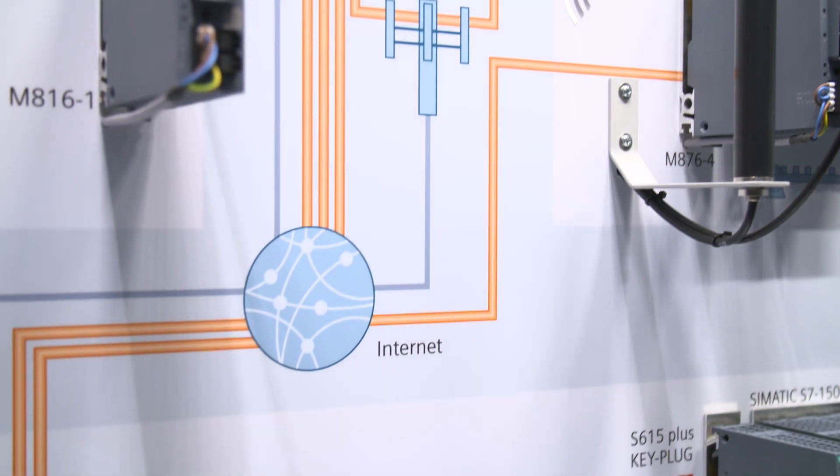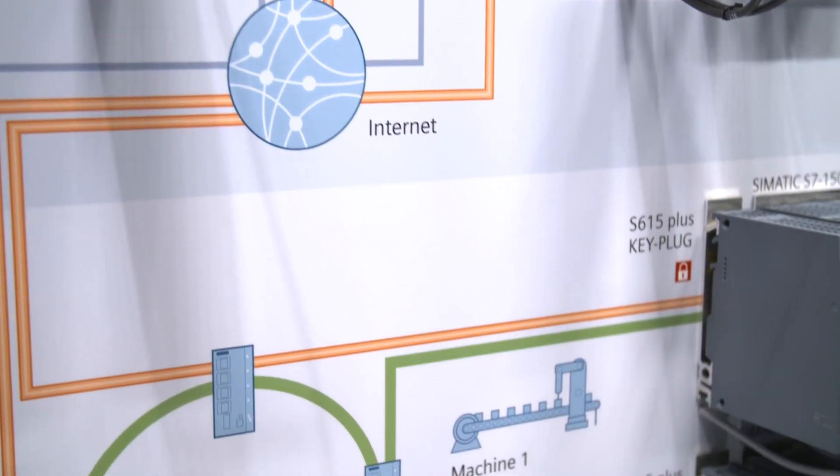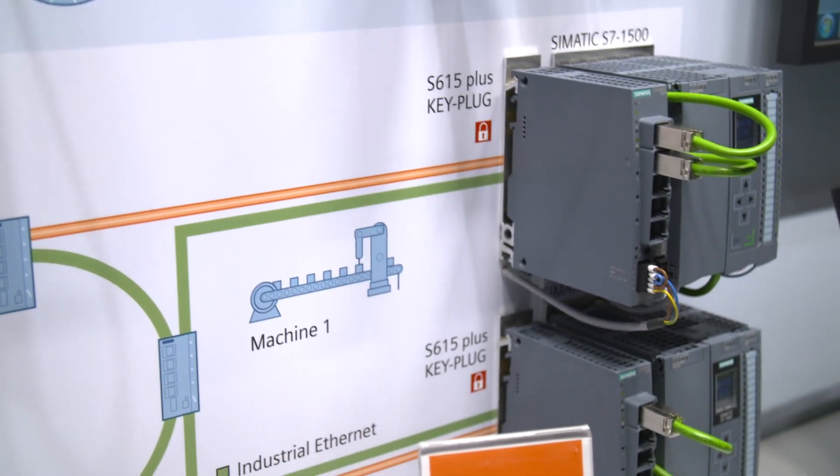Cinema Remote Connect is the perfect solution for your simple remote maintenance all over the world. The system of a central server and Scalant's industrial routers allows for secured access to your machines in the field at any time.